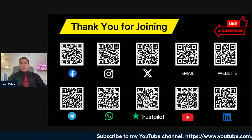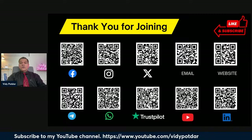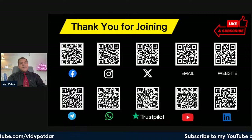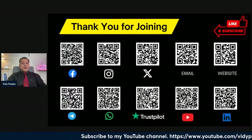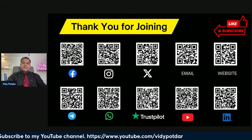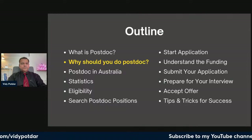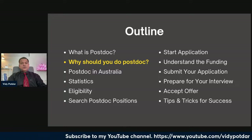Thank you all for joining. If you can, please follow me on Facebook, Instagram, Twitter, and also join my WhatsApp group and Telegram channel where all researchers interact.